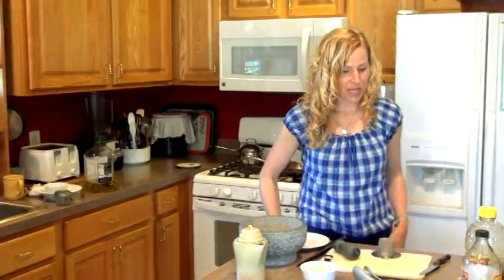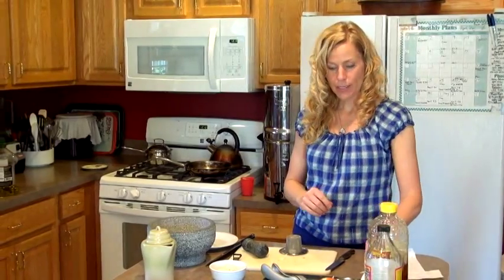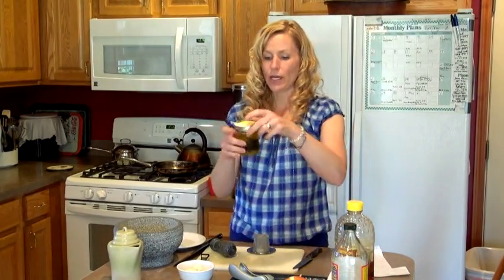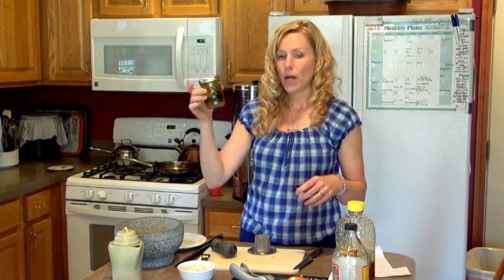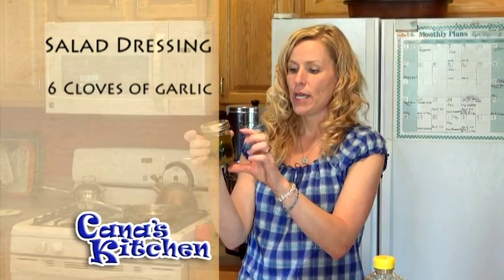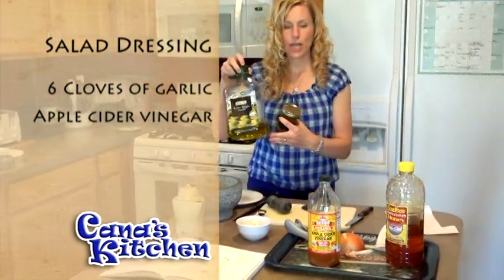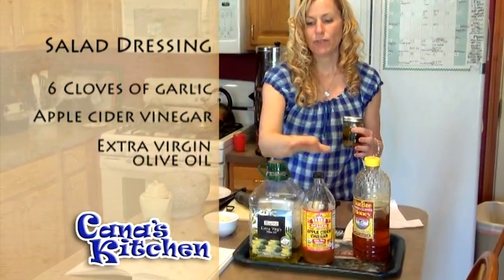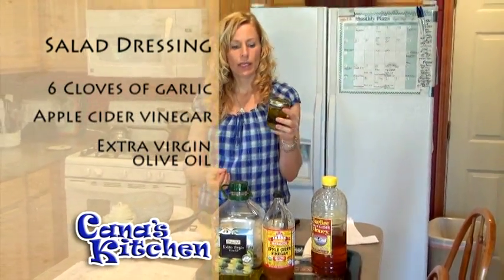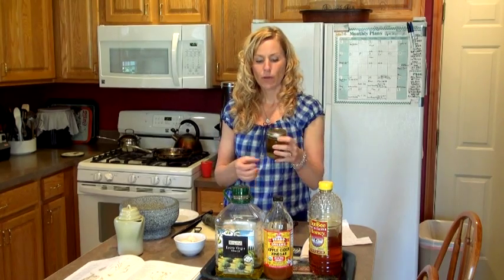Another good way to get garlic into a child is in a dressing. I've already started making this one — I've got probably six cloves of garlic minced up, and this is a mixture of apple cider vinegar and extra virgin olive oil. I always do 50/50 — about a quarter cup each — with six cloves of garlic. Then I added basil leaves. You can add a little bit of salt or whatever you like.